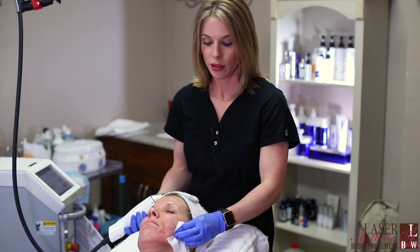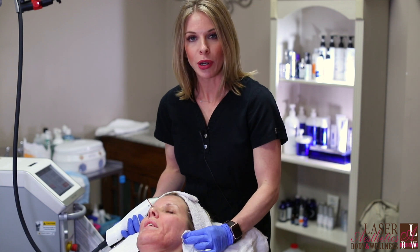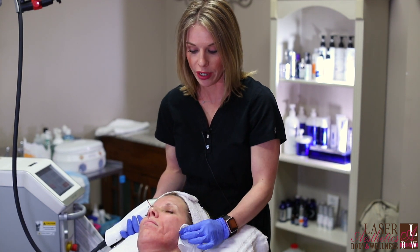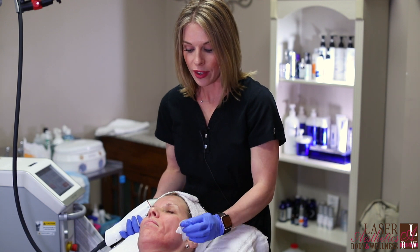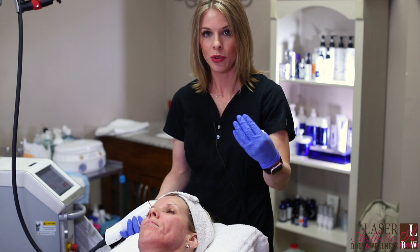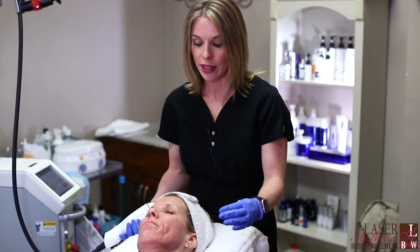Throughout the treatment, the patient will feel just a little bit of heat. I wouldn't even say it's like a sunburn — it's just a slight tingle in the skin, and that is from the radio frequency going in. The radio frequency is essentially deep thermal heat, so we're just heating up the dermis, which is what stimulates the collagen and the elasticity.